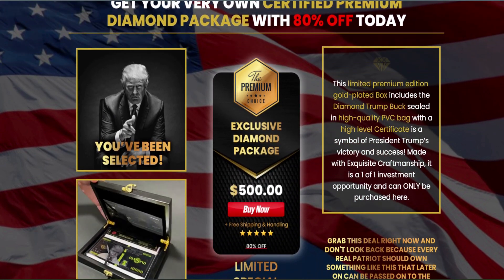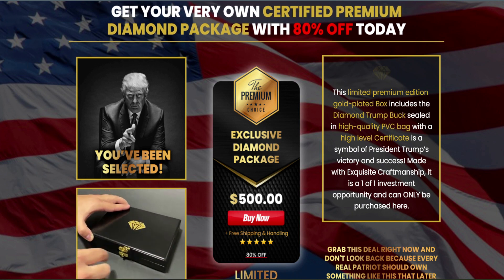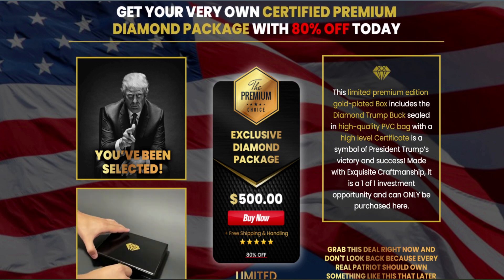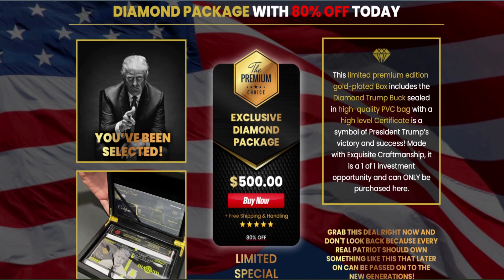That's why this 10,000 Buck is becoming the number one purchase and the leading Trump commemorative buck certified by supporters. It's an excellent collectible item to honor president Trump's legendary legacy. Every real patriot should own something like this that can later be passed on to new generations.